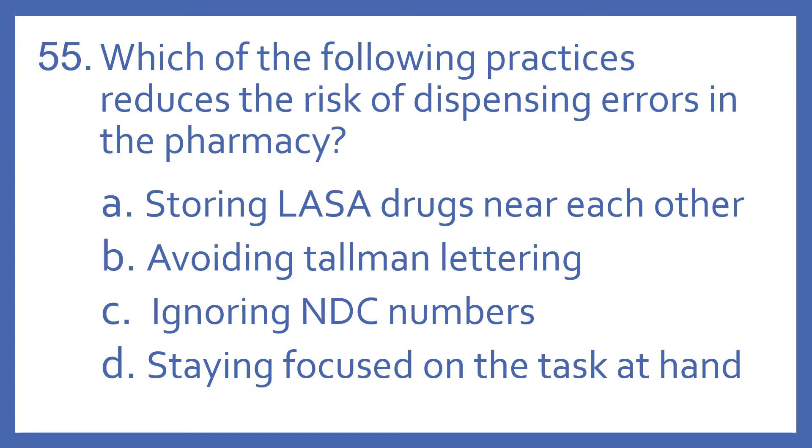Number 55. Which of the following practices reduces the risk of dispensing errors in the pharmacy? A. Storing LASA drugs near each other. B. Avoiding tallman lettering. C. Ignoring NDC numbers. Or D. Staying focused on the task at hand.